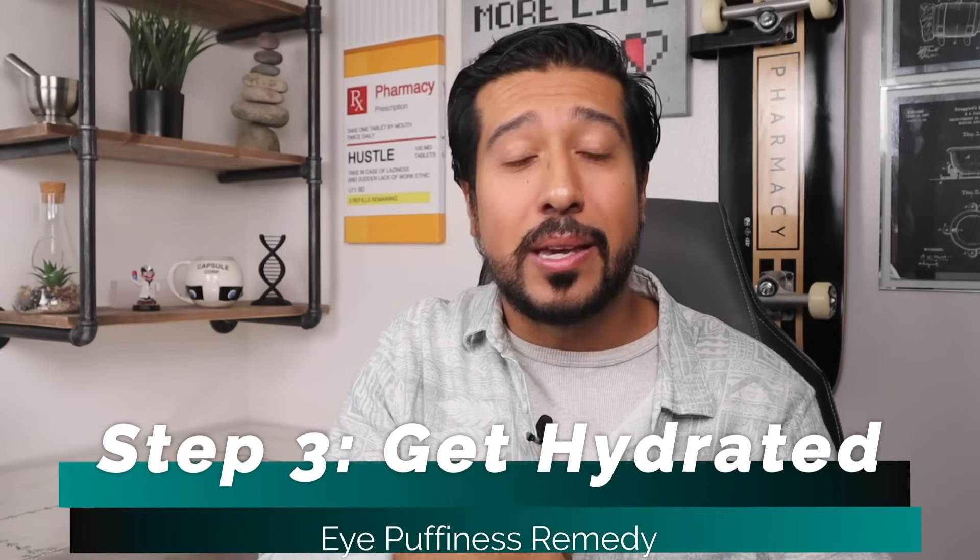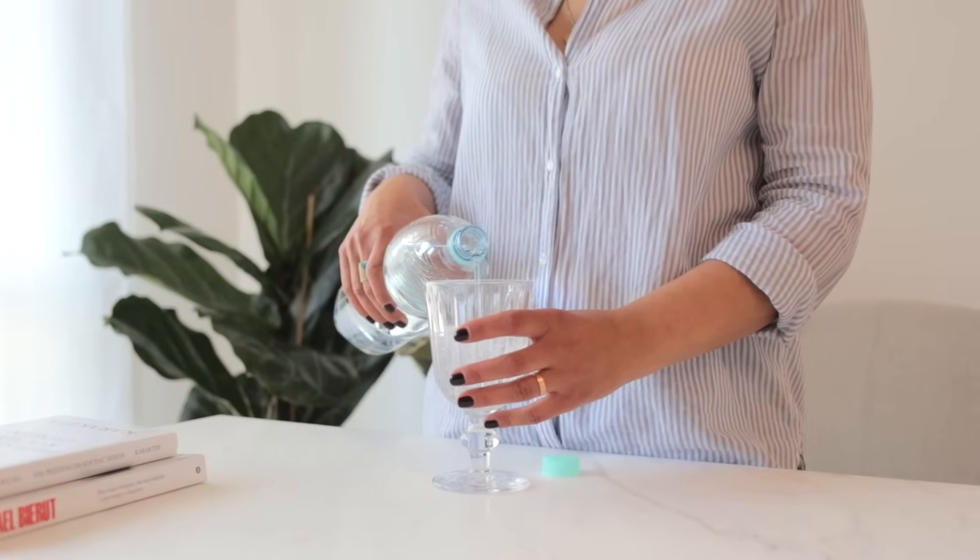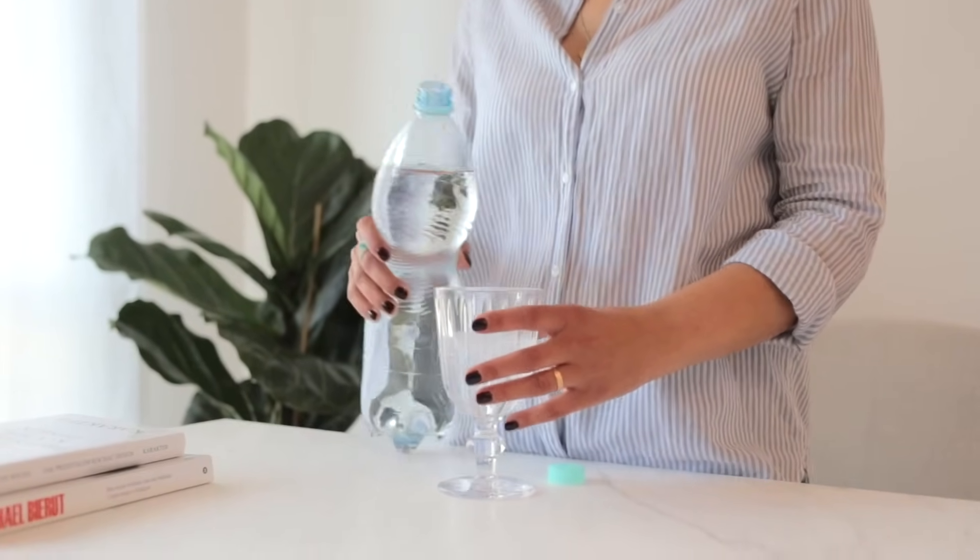Step three: after your cold spoon and eye gel, drink a tall glass of water on an empty stomach. Drinking water first thing in the morning flushes out the stomach and balances the lymphatic system. When lymph circulation is impaired, cellular waste builds up in and around the eyes, which can cause swelling, puffiness, and even bags. So it's important to make sure that you are adequately hydrated.